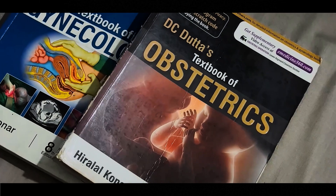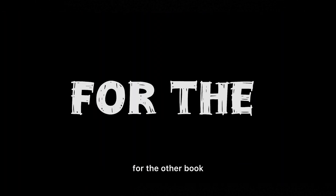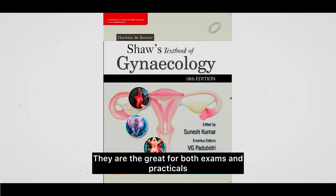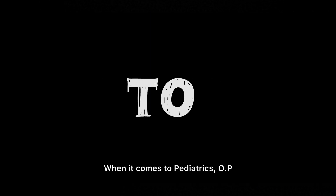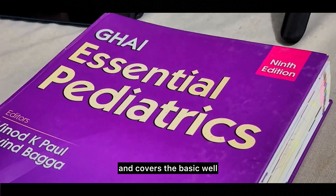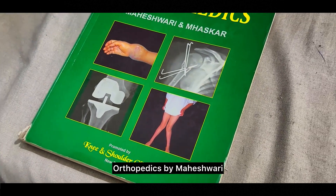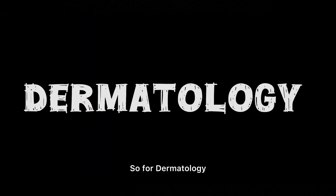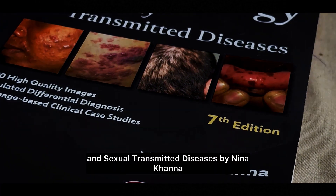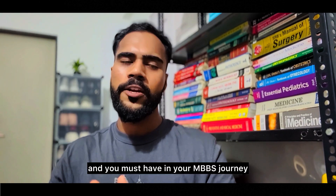For obstetrics and gynecology, you can go through DC Dutta's Textbook of Obstetrics, and for gynecology the other book is Shaw's Textbook of Gynecology — both are great for exams and practicals. For pediatrics, OP Ghai's Essentials of Pediatrics is straightforward and covers the basics well. For orthopedics, go through Essential Orthopedics by Maheshwari, and for dermatology, Illustrated Synopsis of Dermatology and Sexually Transmitted Diseases by Neena Khanna.